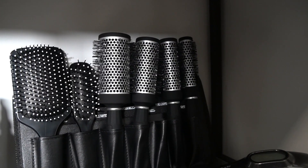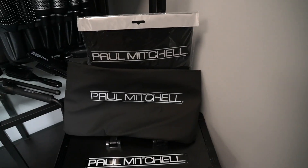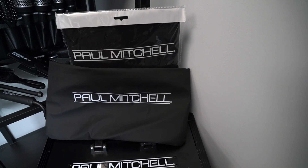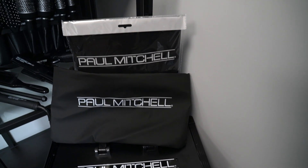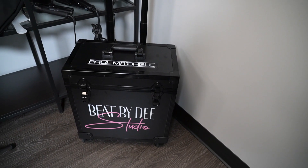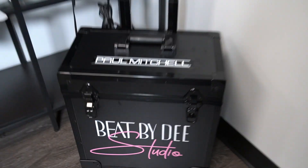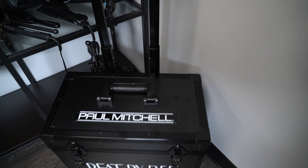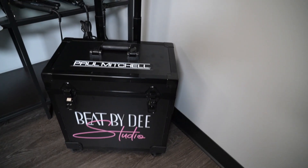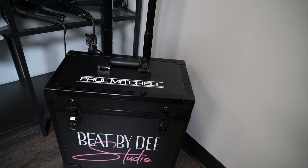Over here we have two styling capes — one for dry use and one for coloring. Then there's the infamous Paul Mitchell travel black case that comes with wheels. I put my logo on it — Beat by D Studio. It's actually not as big as I pictured; I'd say it's about two feet tall.